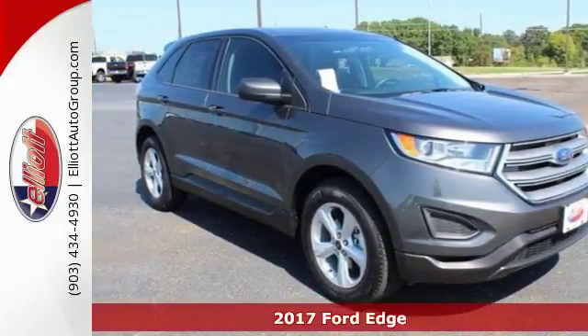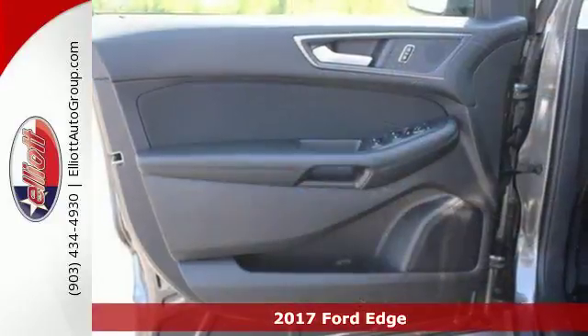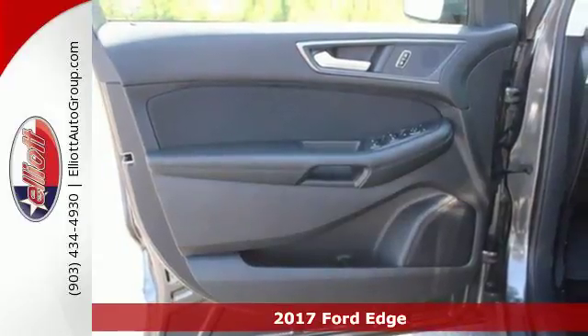Here's a 2017 Ford Edge. This handsome Edge delivers amazing power, technology and safety.